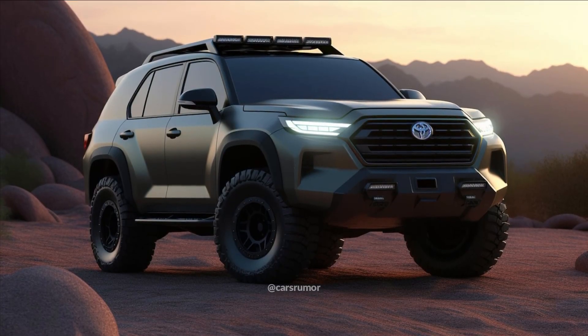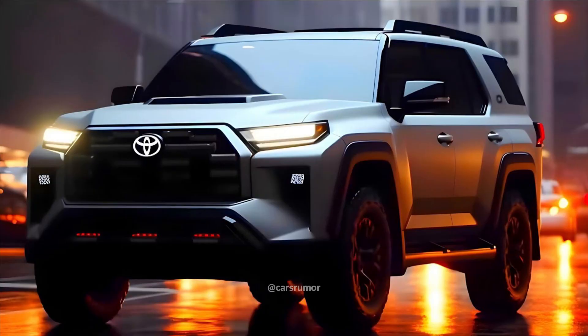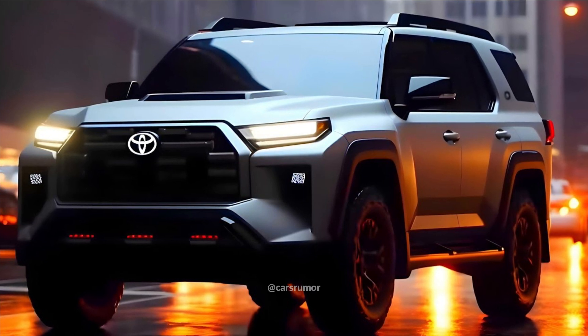Toyota 4Runners are outdated. It may take an additional year until the SUV that is now on sale in the U.S. goes on sale. Its predecessor began manufacturing over 15 years ago. Still, there are many reasons to look forward to the next 4Runner.